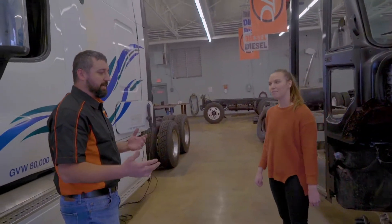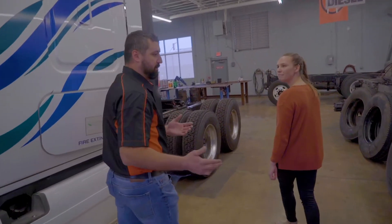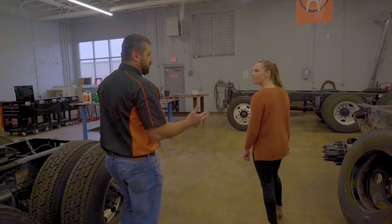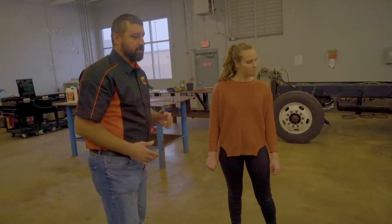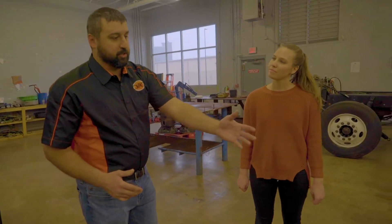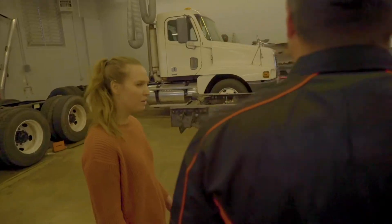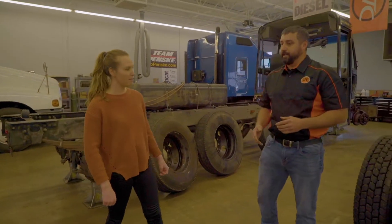We do a lot of hands-on training out here, not just in the classroom. We spend a lot of time in the shops learning because a lot of our students are hands-on learners. When they can see parts in their hands and see trucks out here and actually get to work on it — that's how we're structured. A lot of hands-on learning.